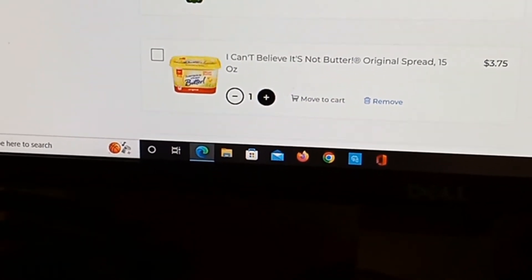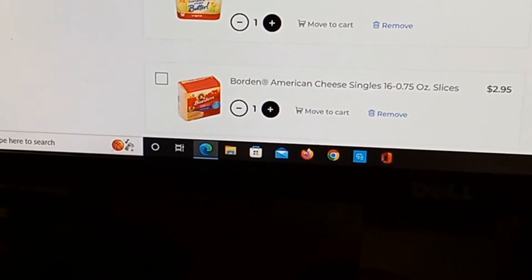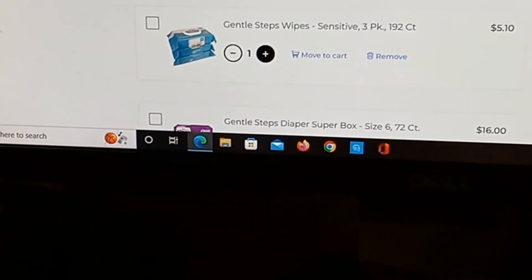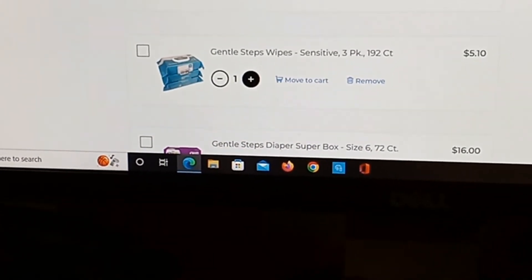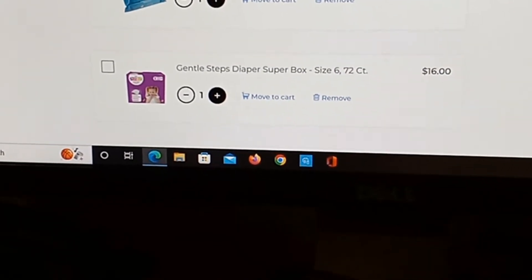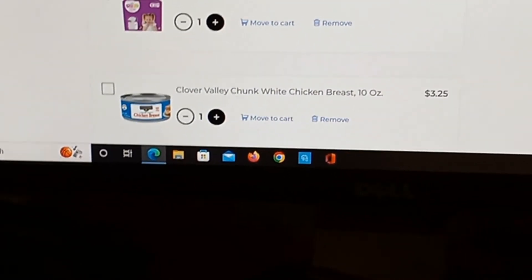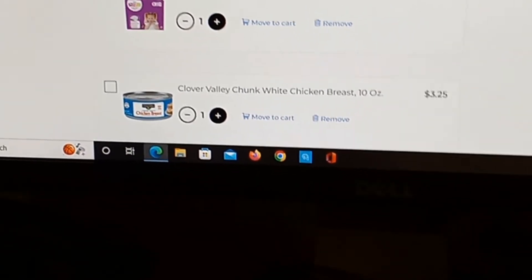A 40-ounce jar of Clover Valley peanut butter: $3.95. A two-liter bottle of Canada Dry ginger ale: $2.05. I Can't Believe It's Not Butter — because they did not have regular butter available — 15 ounce: $3.75. Borden American cheese singles, 16 slices: $2.95.